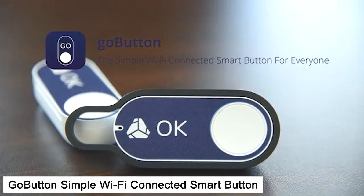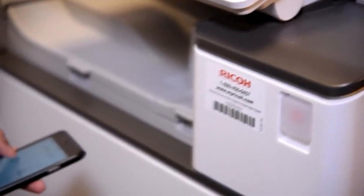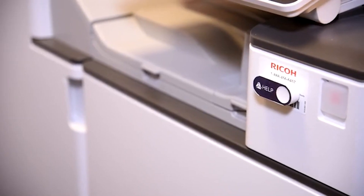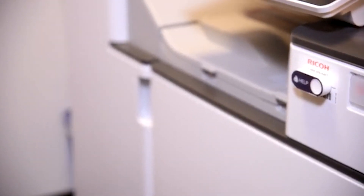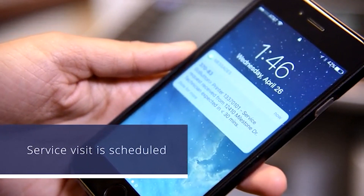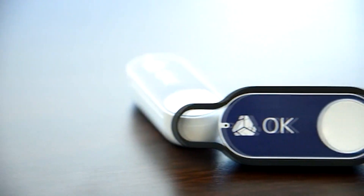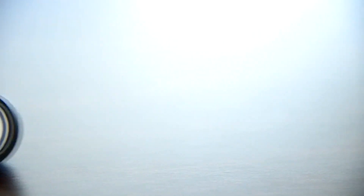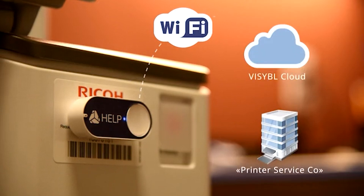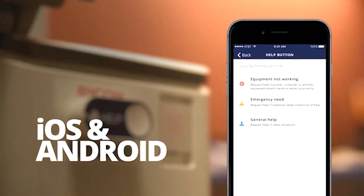Number 8: Go Button — a simple Wi-Fi connected smart button for everyone. If you need that printer fixed, there's no need to spend 15 minutes calling the printer guys to schedule a visit. Just press the Go Button attached to your printer and it sends a message requesting service. It connects to the cloud over Wi-Fi, so first it needs to get connected to your Wi-Fi network using the Go Button companion app, available for both iOS and Android. You decide which services are called when your Go Button is pressed. Setup is easy — just use the Go Button app or the web portal. Battery life is around 2 years with typical daily use, and the app will also notify you when the battery is running low.